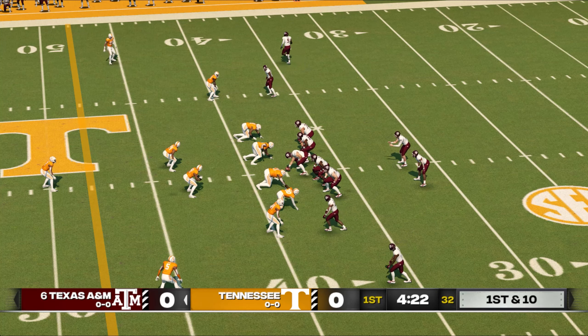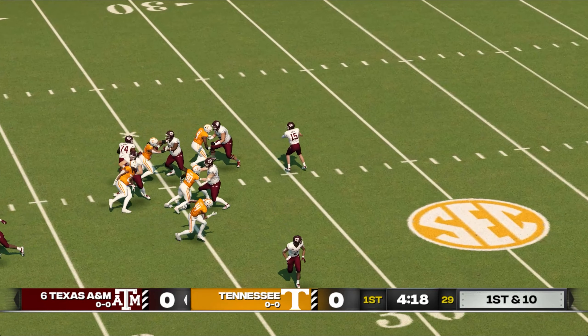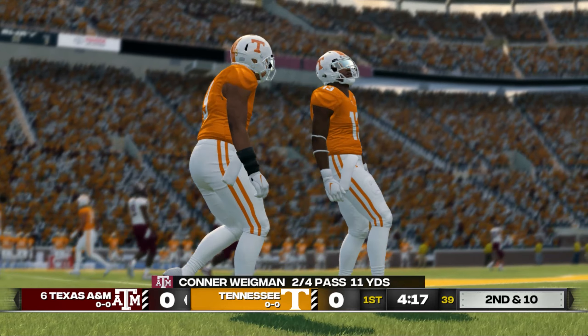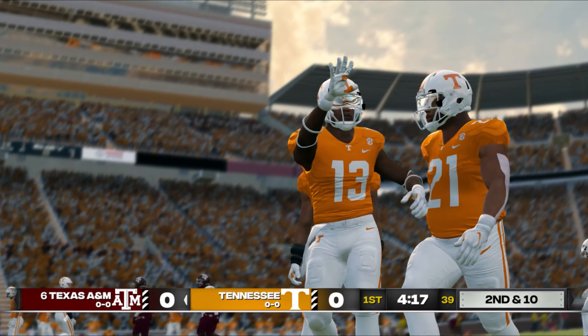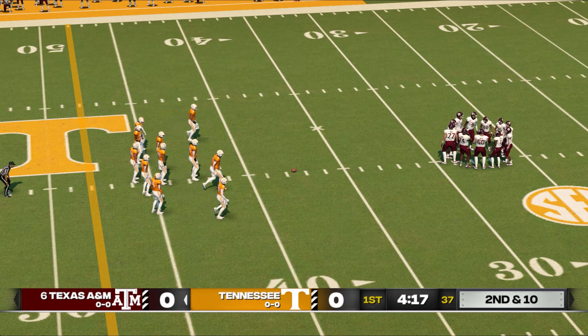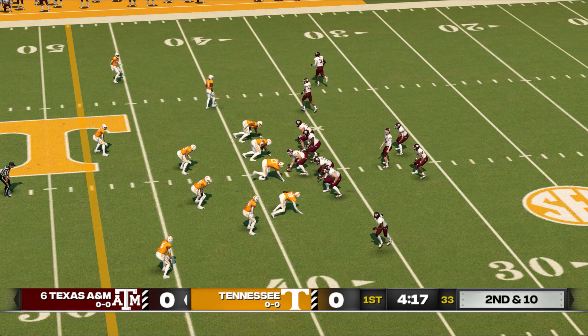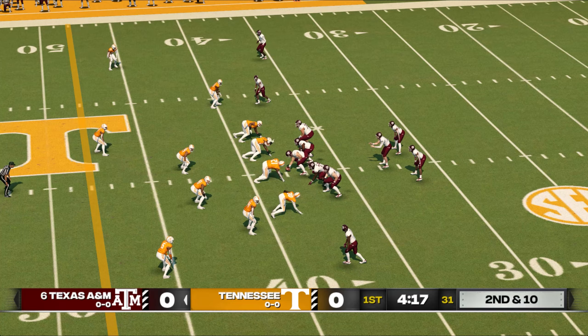First and 10, ball on the 38-yard line. Quick throw, incomplete. He wanted his receiver — he had his wide receiver wide open. You spend all those hours during the week to get prepped and ready to go. When you've got an open man like this, just step and deliver and make the throw.